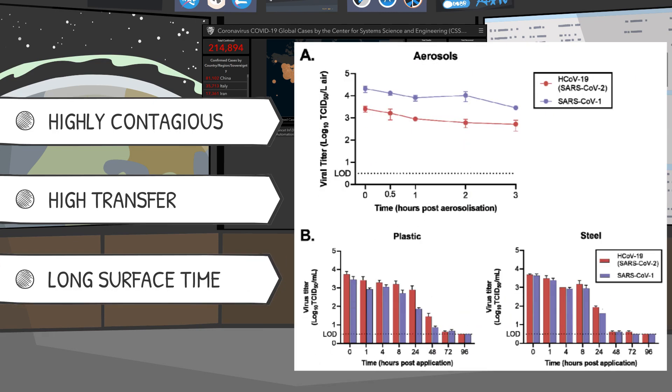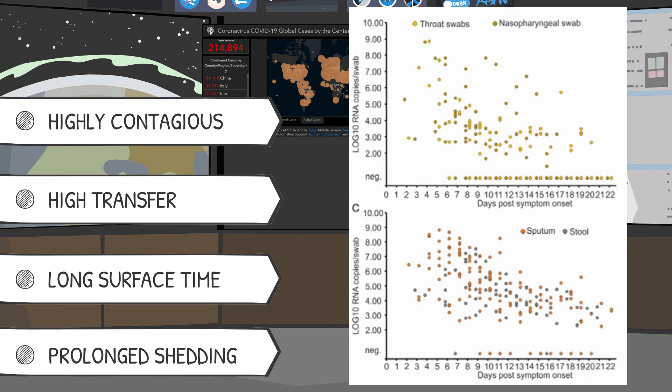Three, recent lab testing shows the virus can linger in the air for over three hours and on surfaces for over two days, making it easy to pick up the virus unknowingly. And four, even asymptomatic people can shed the virus for over 22 days, making it near impossible to adequately quarantine everyone.